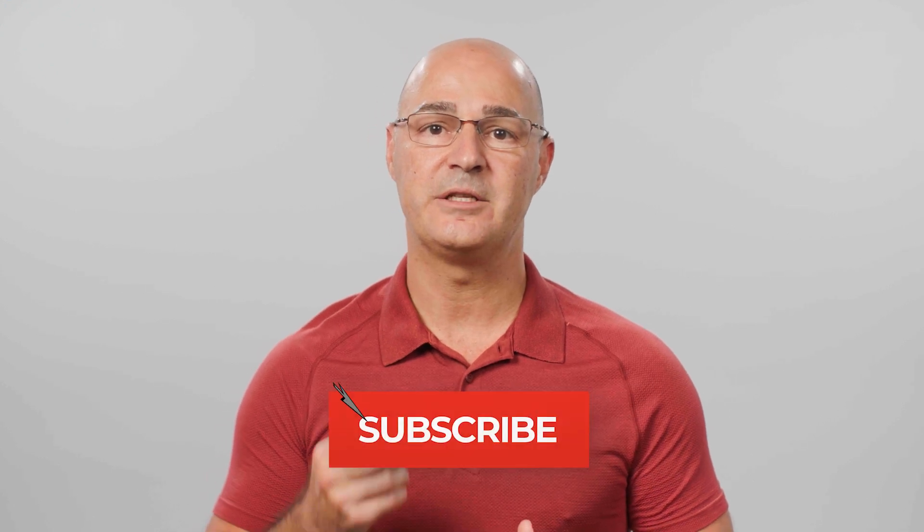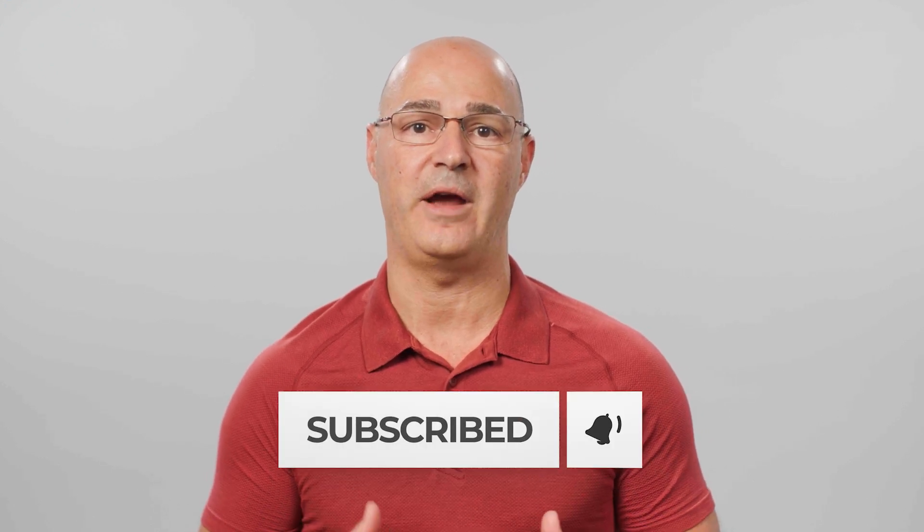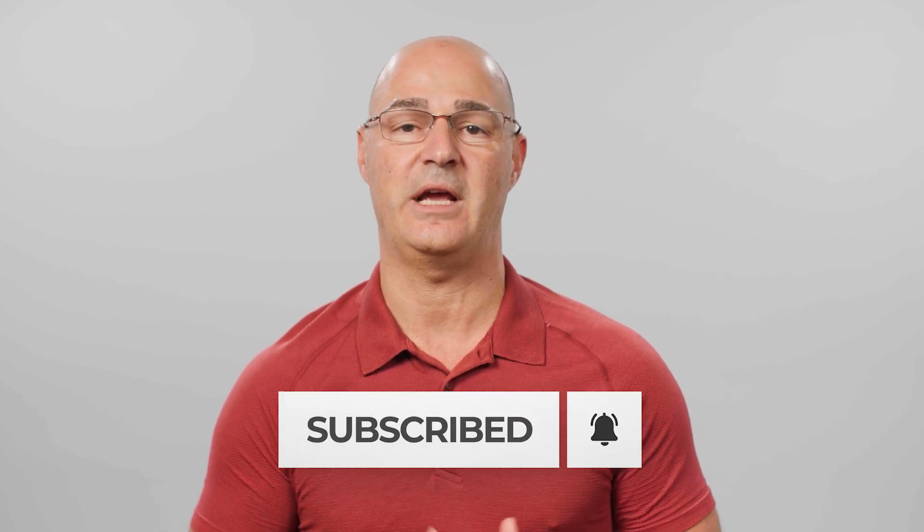Thanks for watching. I hope you found this information helpful. If you have any questions about this topic or other scoliosis questions, type in the comments below. Subscribe and hit the bell icon to be notified when we publish new videos like this.